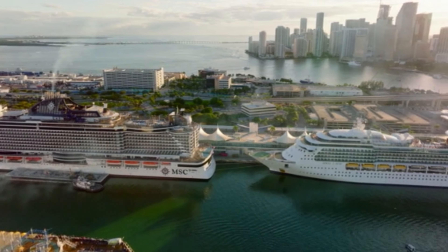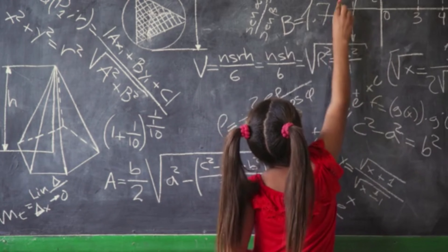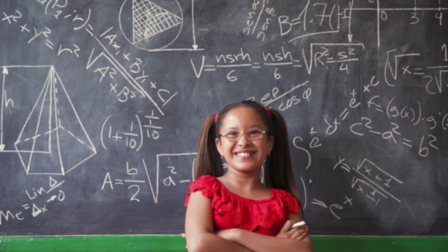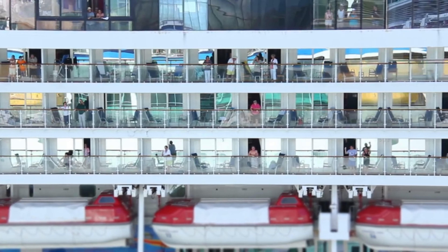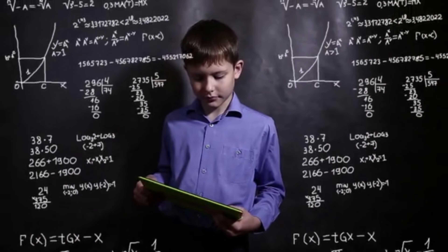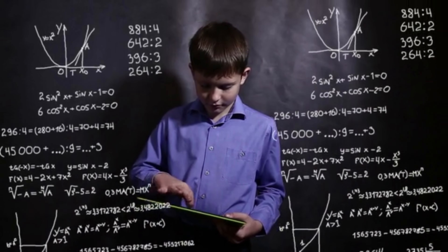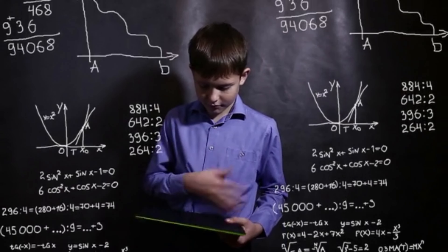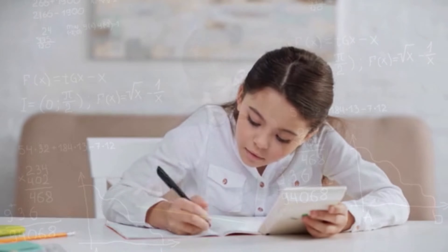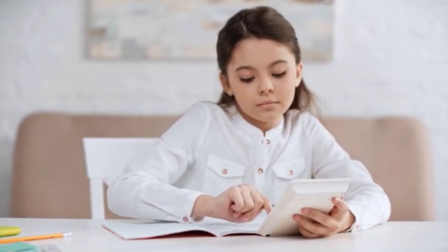Let's go to tip number six: use the ship to help teach math. Chances are good that your children are going to be very interested in this big floating wonderland that you're living on — use that to your advantage. Give them real-world math problems like: "If there are 1,400 cabins on this ship and each cabin has three people in it, how many passengers are on the ship?" Or make it harder: "If there are 1,400 cabins and half have two people and the other half have three, how many passengers are on the ship?" Or: "We have 11 hours to get to the next port that is 150 miles away — how fast will the ship have to go to get there on time?" Adjust the questions to meet the skill level of your child.